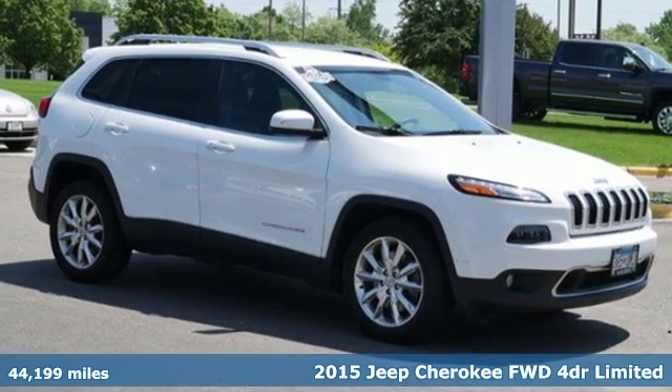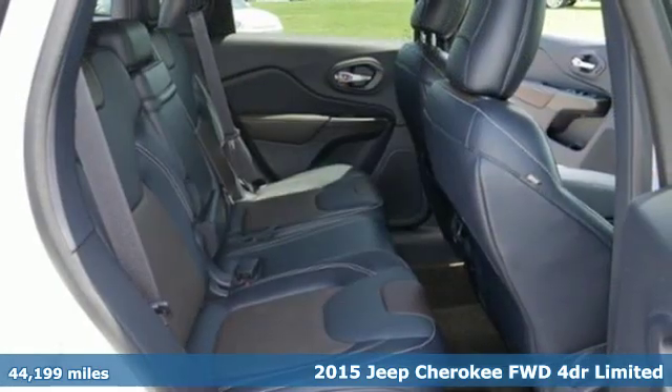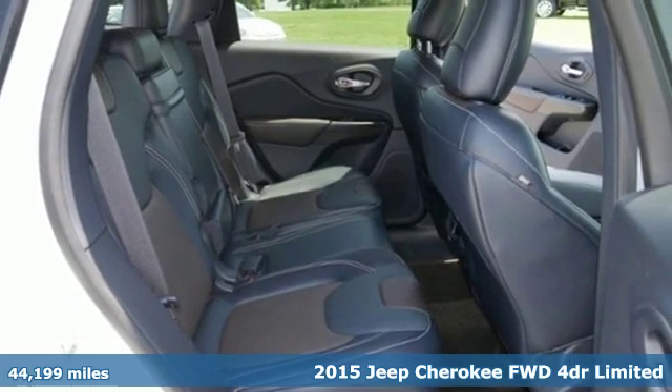It's a 2015 Jeep Cherokee. Journey anywhere in a Jeep. It comes with all the amenities you need.